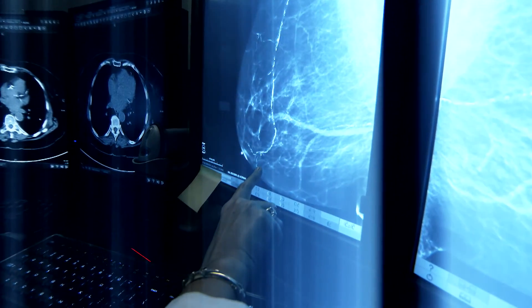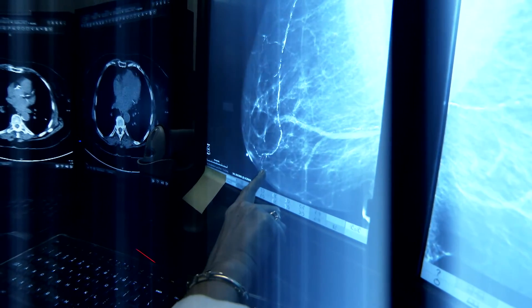Stage zero is not life-threatening, but it is associated with a higher risk of developing a real invasive breast cancer in the future. Most women want the benefit of early detection, which means finding the breast cancer as early as possible.